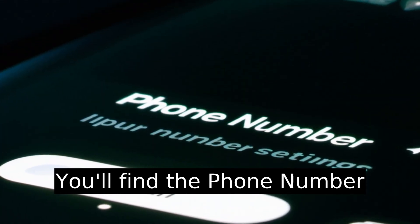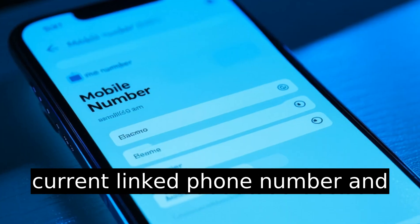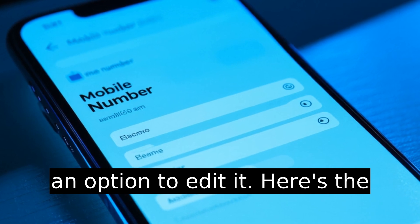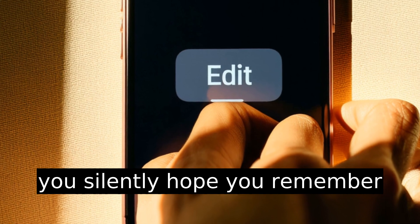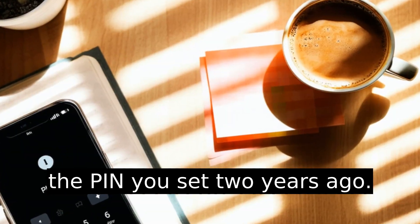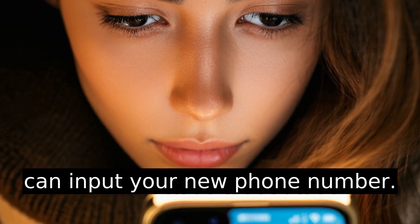You'll find the Phone Number option tucked in here. Select Mobile Number. You'll see your current linked phone number and an option to edit it. Here's the moment where, if you're like me, you silently hope you remember the PIN you set two years ago. Don't worry — it'll prompt you. You'll get a pop-up where you can input your new phone number.